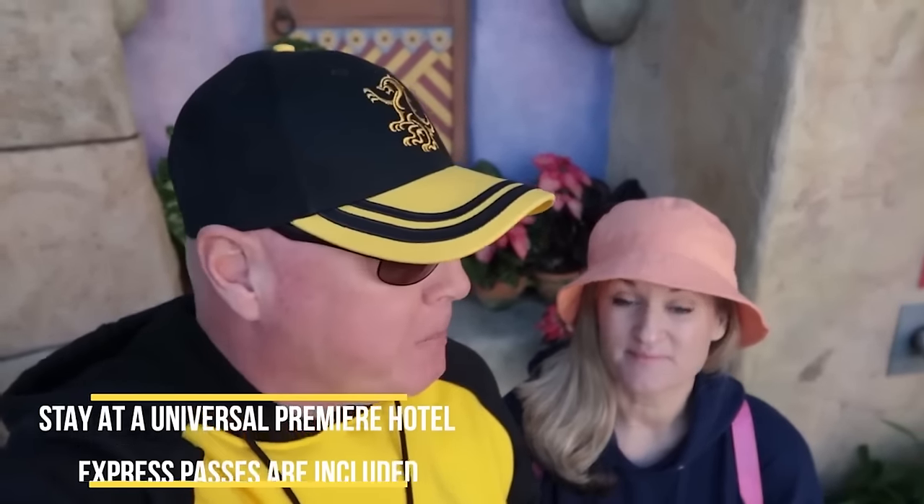If you stay at the premier hotels, Express Passes are included. The premier hotels are Hard Rock, Portofino Bay, and Royal Pacific.